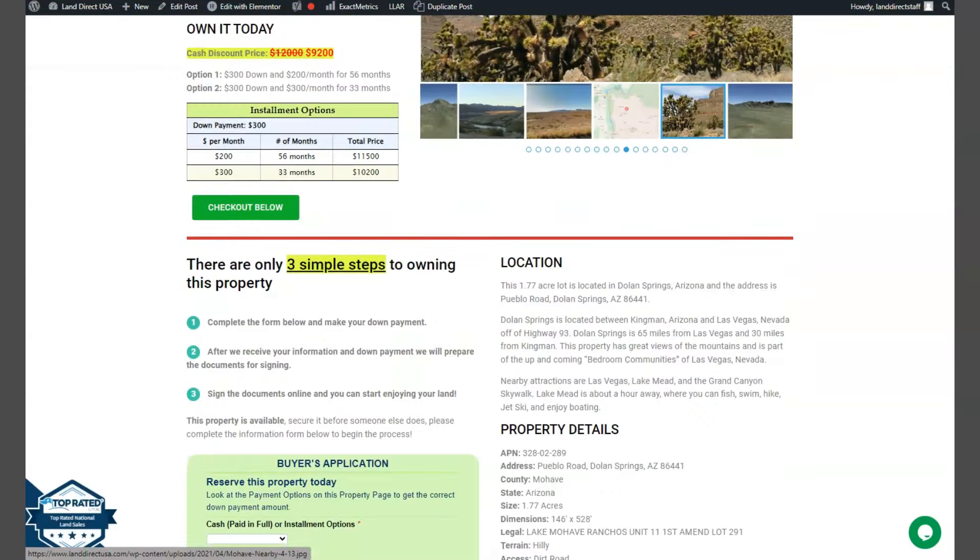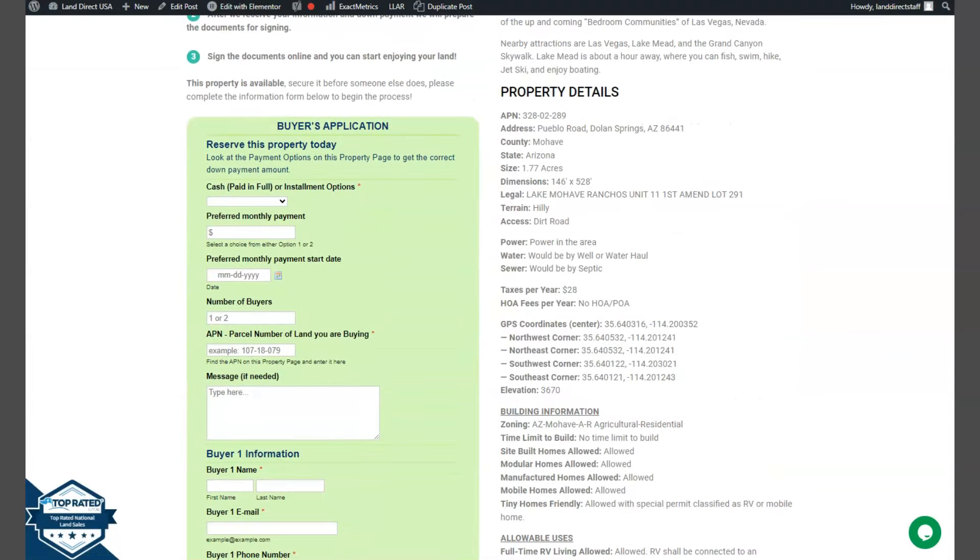Now if we go back and scroll down, you will see your property details, and this green one is the buyer's application form.